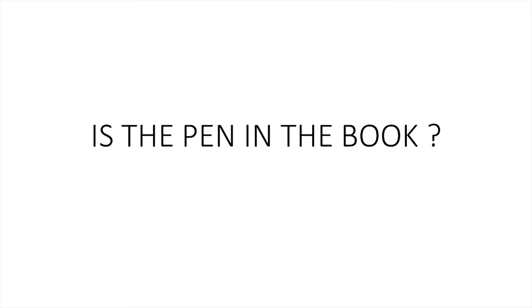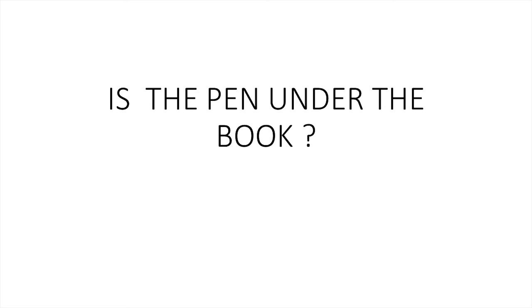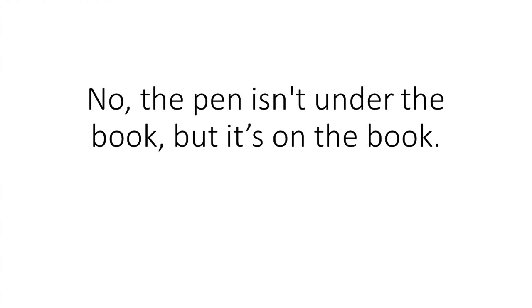One, two, three, four, five. On, under, in. Is the pen in the book? No, the pen isn't in the book, but it's under the book. Is the pen under the book? No, the pen isn't under the book, but it's on the book.